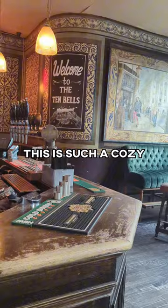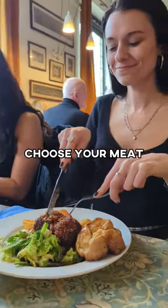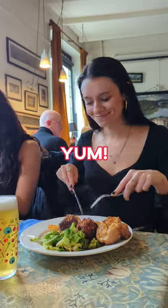Go for a Sunday roast. This is such a cozy, wintry, British thing to do. Pop into a local pub, choose your meat or veggie option, and chow down on those hot, crunchy roast potatoes. Yum.